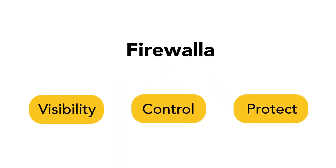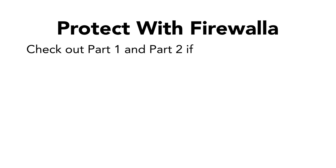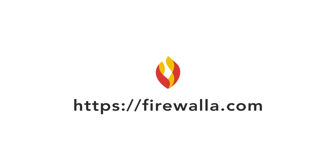Now that you know everything that Firewalla does for your network, we hope that you feel safer and more confident when you're online. If you haven't watched the first two videos in this series, we highly encourage you to do so. In addition to protection, Firewalla gives you full visibility and control over your network. Thank you for supporting Firewalla.